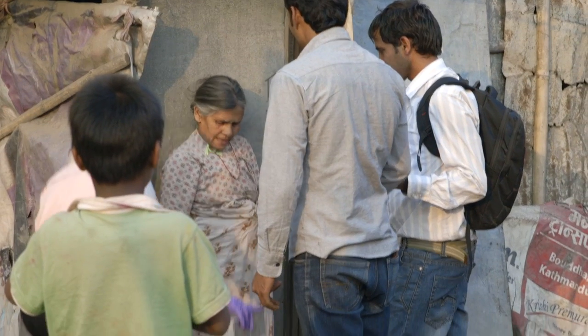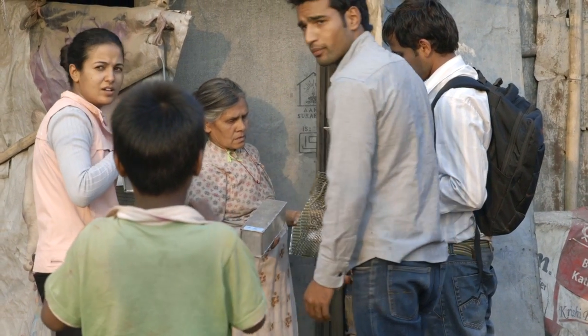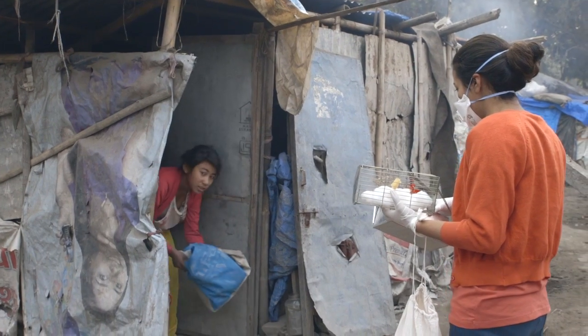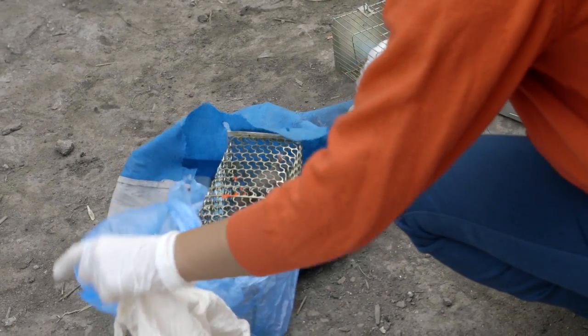Right now they've been going to houses and putting traps — one trap inside the house and one trap outside the house — to see what rodents they catch. They come early in the morning and collect these traps from the locals. If they've caught a rodent, they put it in a cloth bag to wait for processing.